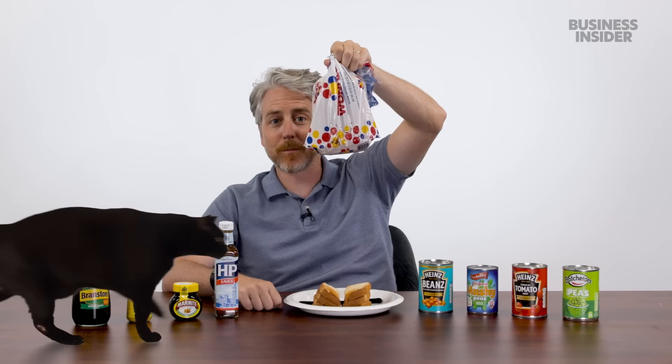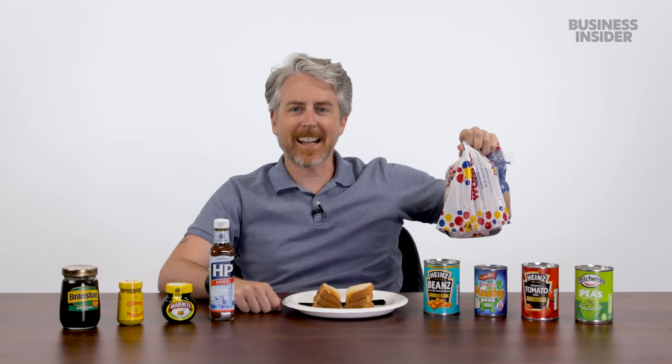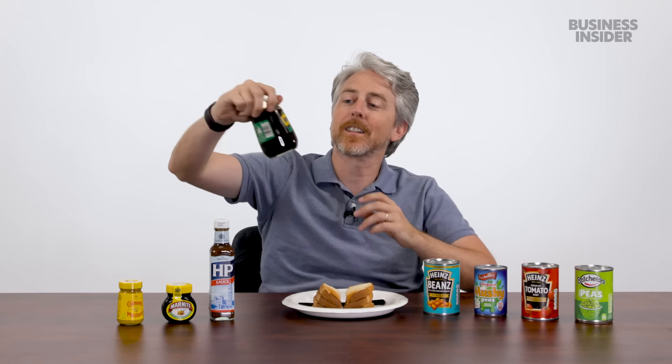A lot of sauces and spreads from the UK are available in the US. Trying some on toast — though the cat got into the bread this morning, so most of it went in the garbage, but a few non-cat-chewed pieces were salvaged. Starting with Branston pickle.